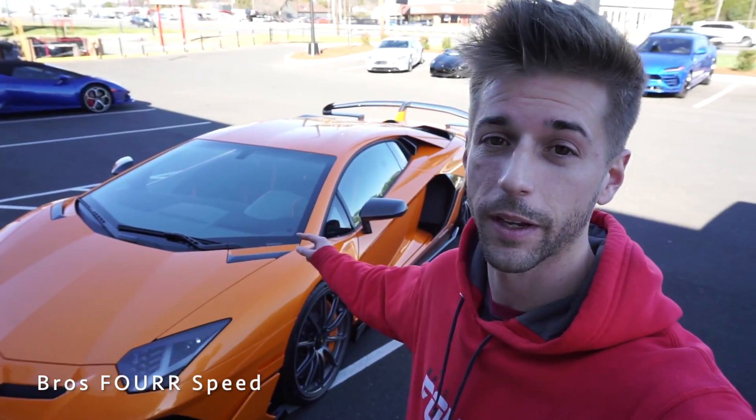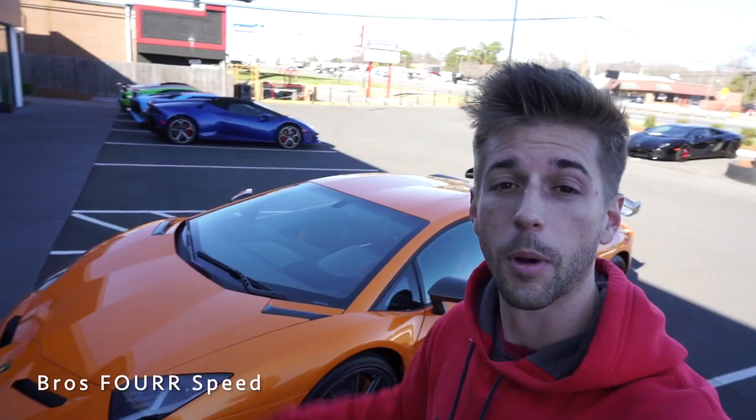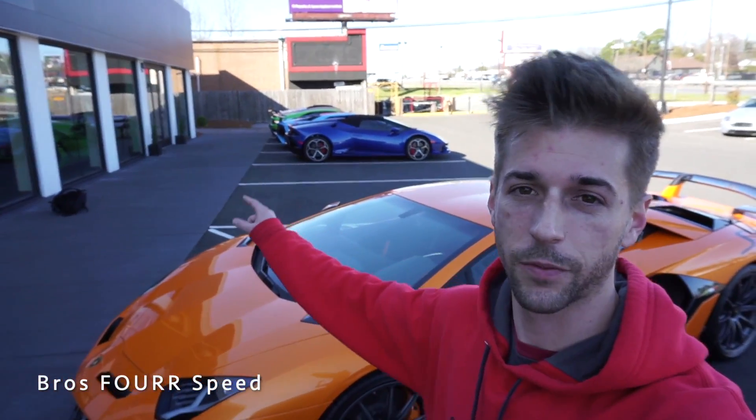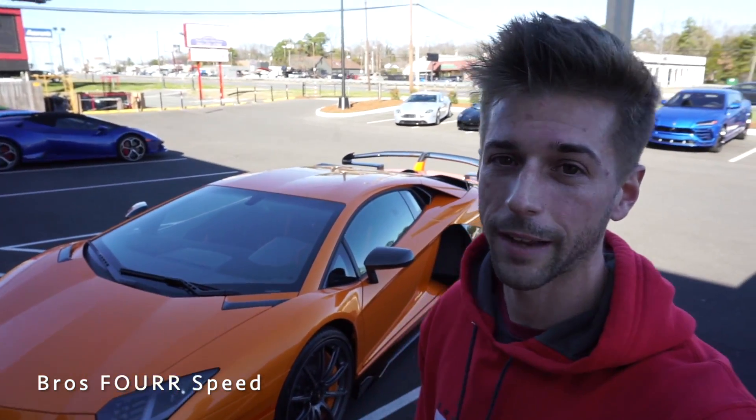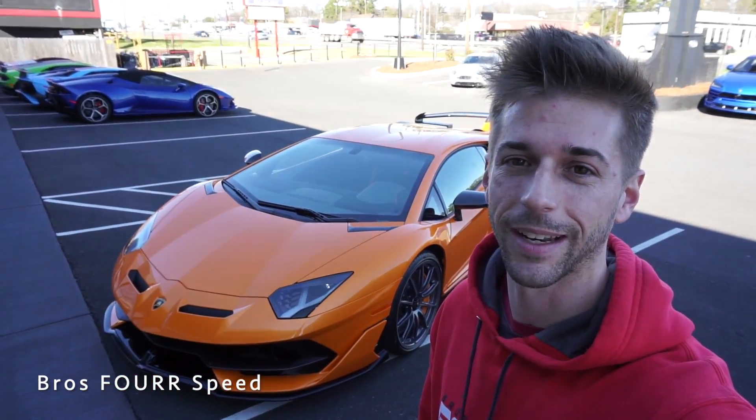That wraps up looking at the all-new 2020 Lamborghini Aventador SVJ. Huge shout out to Lamborghini Charlotte for providing this vehicle today. We won't be going on a test drive since it's a brand new vehicle, but Brian just reviewed the 2016 SV so check that video below to see how it drives. Don't forget the GoPro giveaway for January — just subscribe and comment on videos. We'll pick the video with the most comments at the end of January and send out the GoPro.